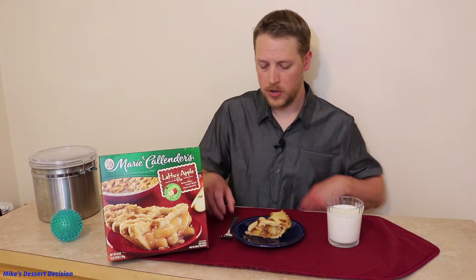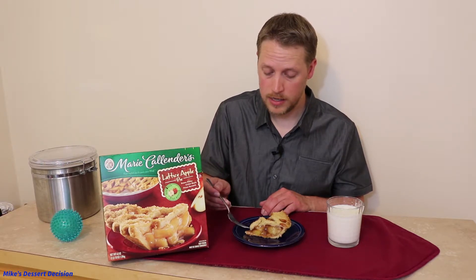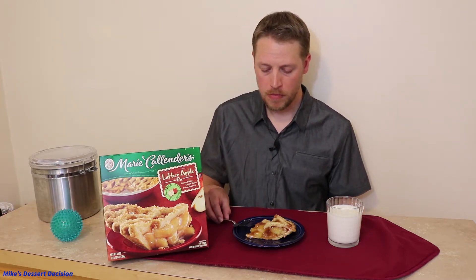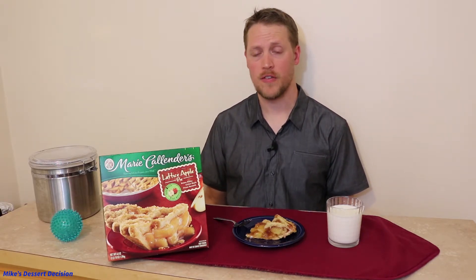Now let's have a look at the crust and see how that rates. I'm going to try to get just some crust with no filling and see how that tastes and check the texture as well. The first thing I noticed with the crust is that sugary coating I was instructed to put on. It's still granular — it didn't caramelize or anything like that. They told you to put it in for five minutes after sprinkling that on, and it's still very granular.